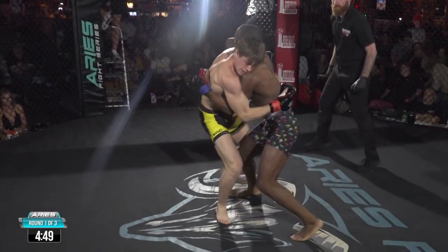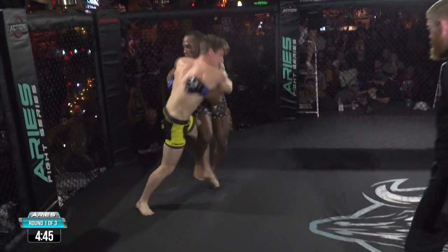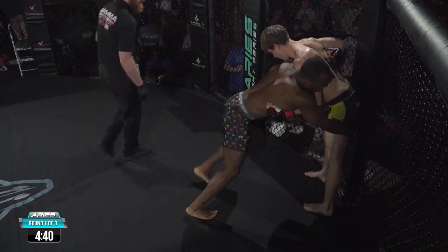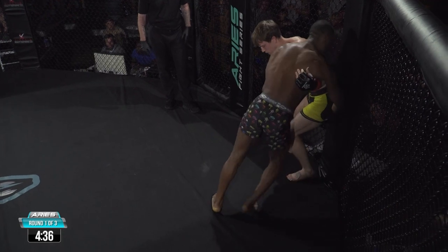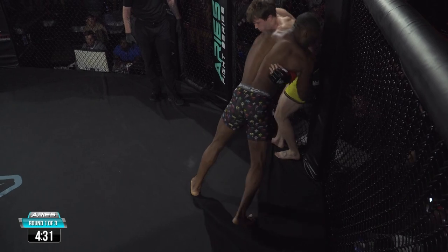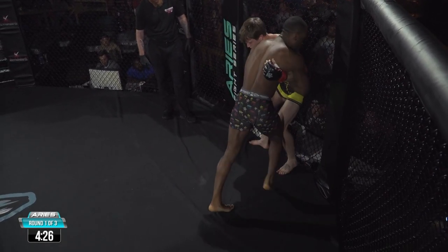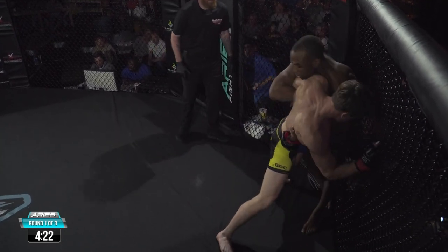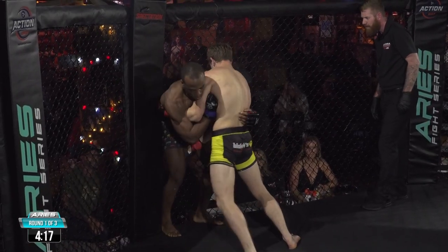Andrew's looking to take this fight to the ground early on. He's going straight to the body lock — really good body lock. Really good over-unders from Titus. He has that good under-hook. Titus doing a good job putting Andrew against the cage. Good knee to the body. Andrew doing good at staying low, staying heavy, getting a good under-hook on that left side of Titus.